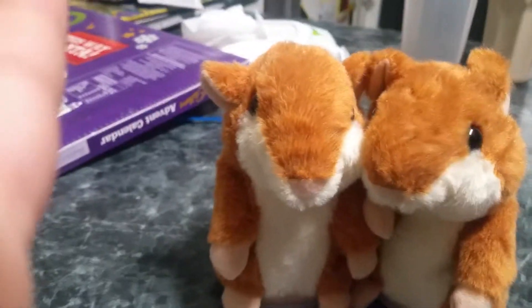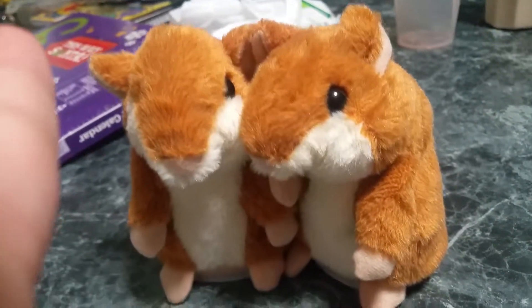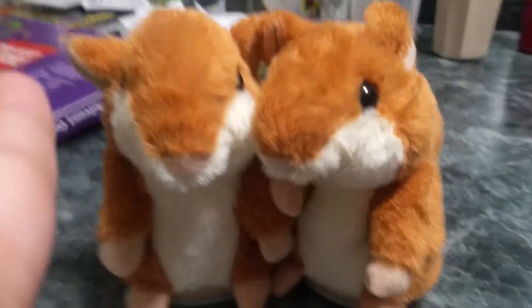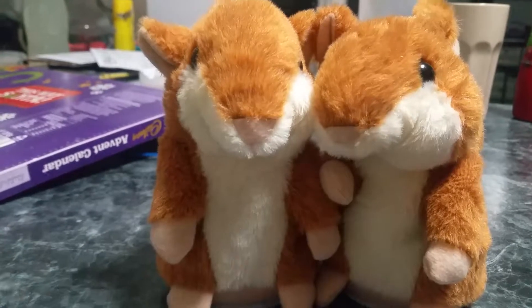Hello, this is my first ever video. Right here we have two hamsters. This is gonna be like a house tour and a review of a couple of my toys and something that I've done recently in the past few months.